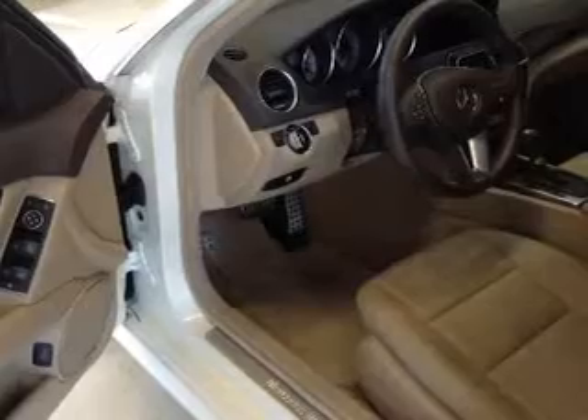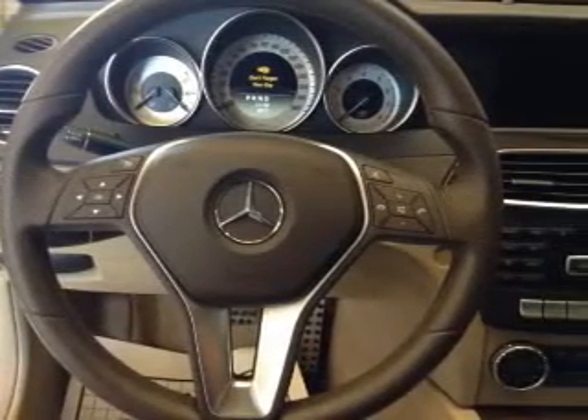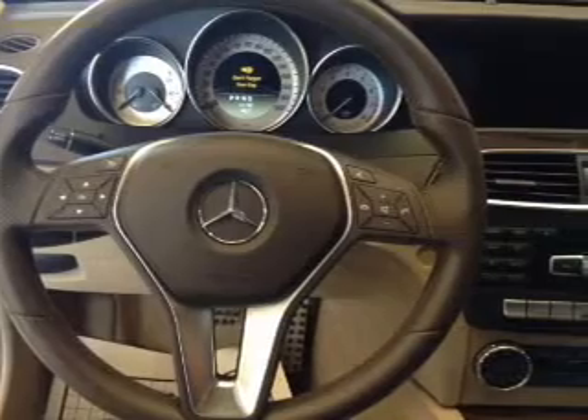Stand out from the crowd with premium wheels. Get advanced listening benefits from the premium sound system. Anti-lock brakes help you bring your vehicle to a safe stop. Tailor the temperature to your preference and your passengers. Let the outside in with a built-in sunroof.